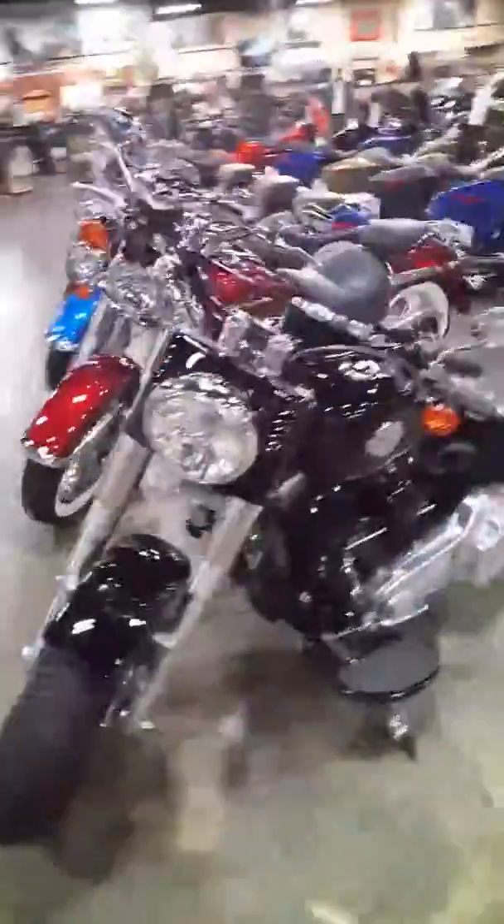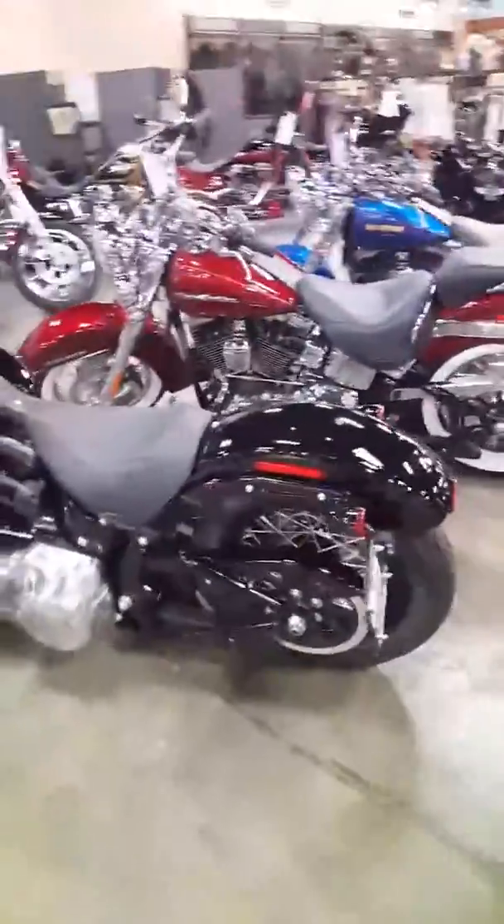Right here we got a 2017 Vivid Black Softail Slim. That is a good-looking bike.